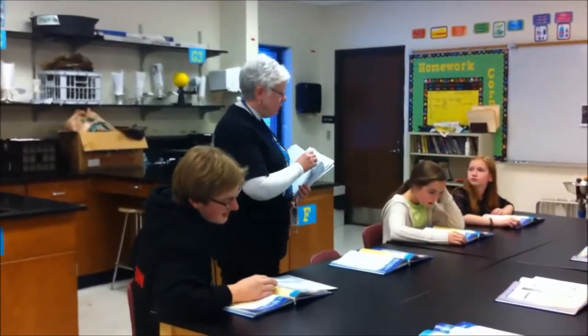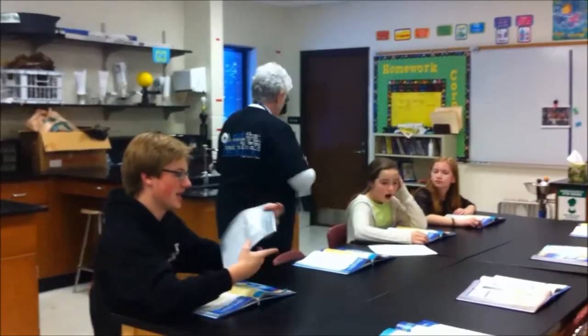All righty, I hope you're ready. Finish this packet for tomorrow so you're ready for the exam.